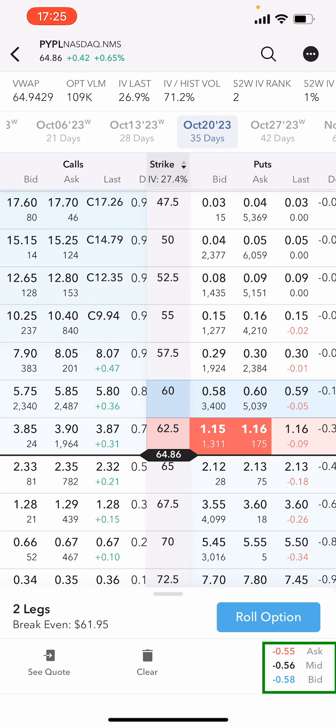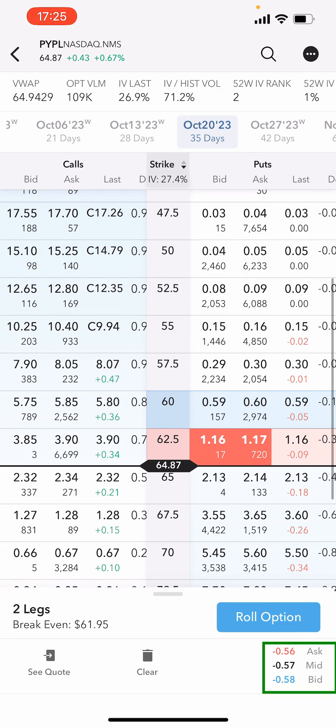But even if I get assigned at $62.50, I'm really happy with that position because my cost basis is around the $70 mark. So picking up additional shares is going to reduce my cost basis while still collecting some premium.